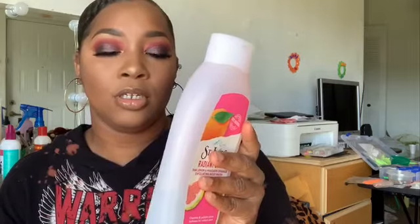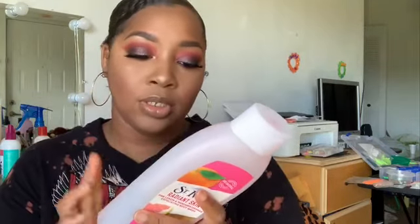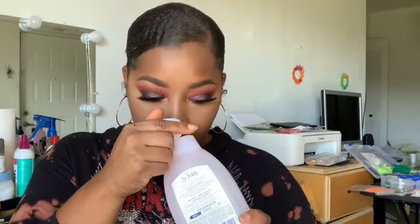The first thing I'm presenting is this St. Ives Radiant Skin Pink Lemon and Mandarin Orange Exfoliating Body Wash. This is made with 100% natural exfoliant. I had it upside down because it's towards the bottom, so it's not necessarily empty — we can put it in the favorites pile. The exfoliation factor is gentle, and this smells so good. I love how it makes me smell.